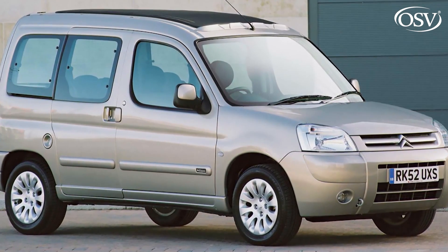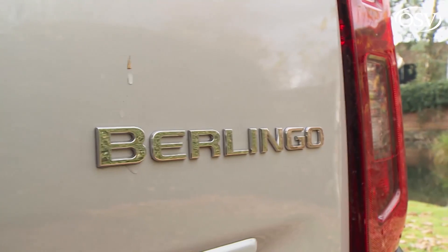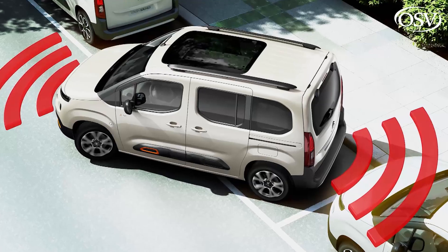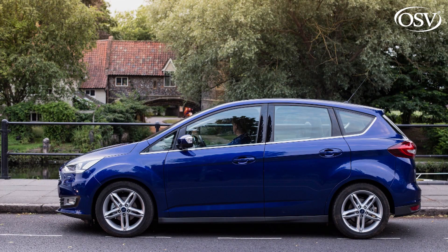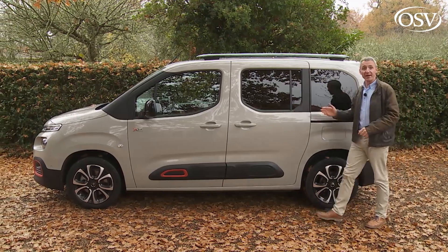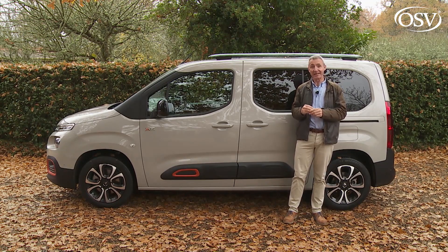People-carrying Berlingos have been around since 1996, and until the launch of this Mark 3 model they were differentiated from the van version by multi-space badging. In 2018, with 1.7 million multi-space sales on the board, Citroën decided to simplify this contender's model name as part of only the second redesign in this MPV's production history. More significantly, the brand moved to considerably broaden this car's appeal with a choice of body shapes, less LCV-like styling, upgraded engines, and a raft of cutting-edge media and safety kit.